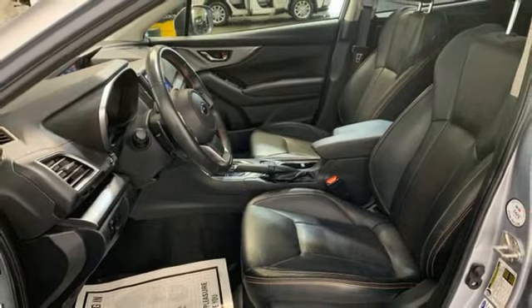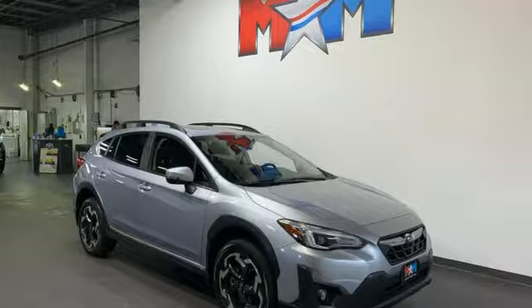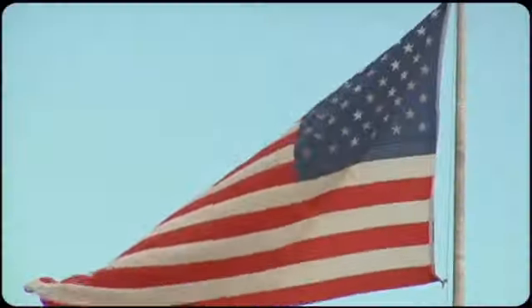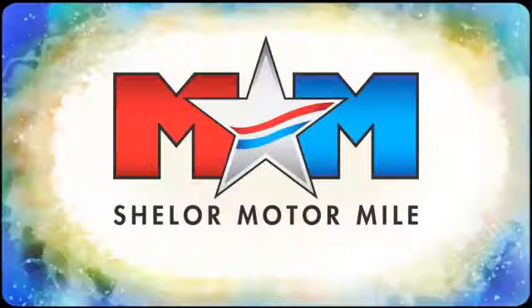Vehicles that are easy to love for a long time. Subaru. See it for yourself when you take it for a test drive. Come visit us on the Motor Mile, where you're always a name and never a number.